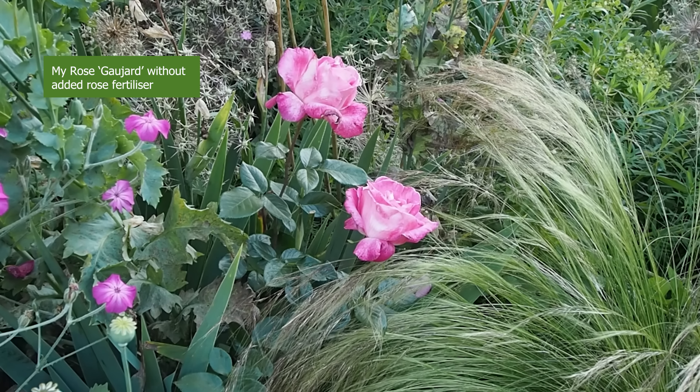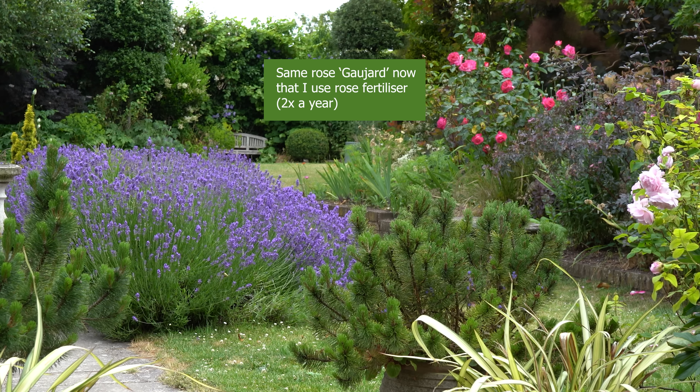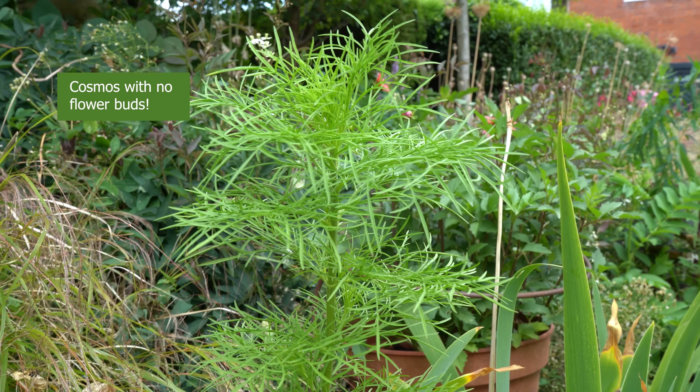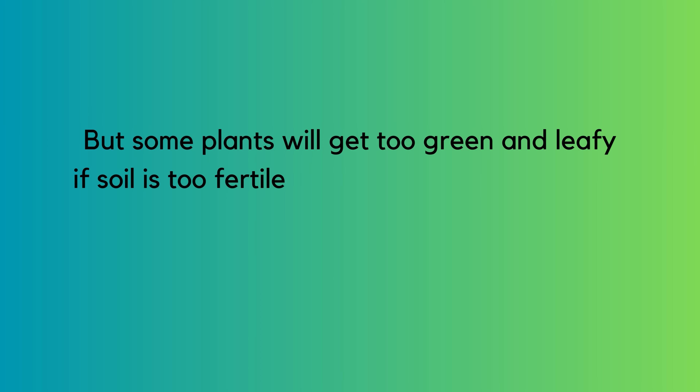Neil also highlighted that people don't fertilize roses enough. Alexandra isn't a big user of fertilizer, but discovering roses need feeding has completely transformed her roses. However, not every flower benefits — putting fertilizer on cosmos, for example, produces lots of green growth and no flowers. So what's the situation where too much fertilizer and too much water, making life too easy, actually creates no flowers?